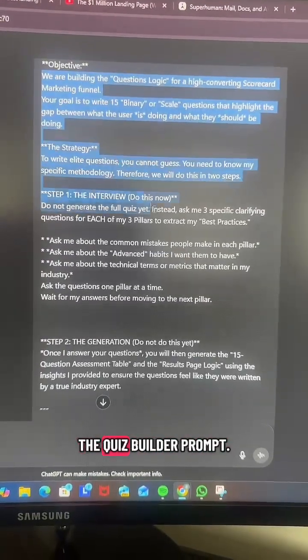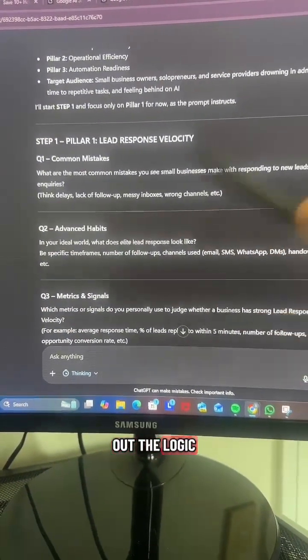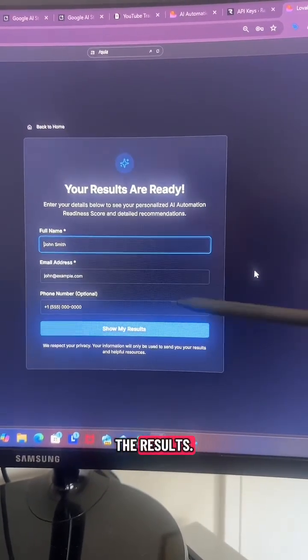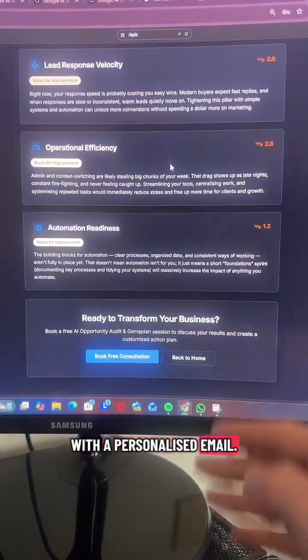In step two, you're going to use the quiz builder prompt. ChatGPT will then ask you a few questions so we can build out the logic for your quiz. This ensures that the quiz questions are relevant to your audience. Once a user completes the quiz, they just have to enter some details to get the results. They'll then be able to see the results, but we also want to follow up with a personalised email.